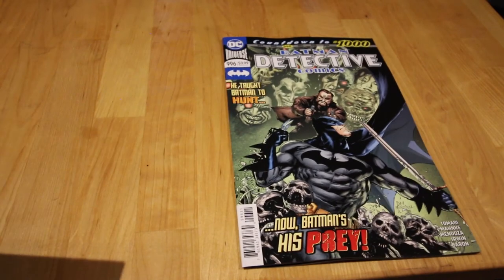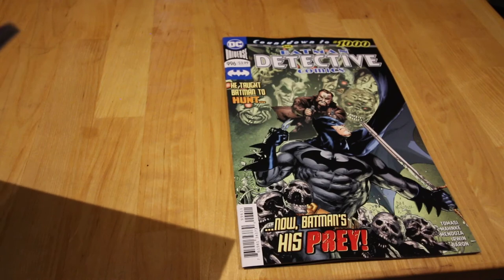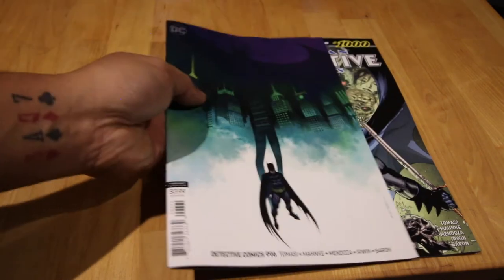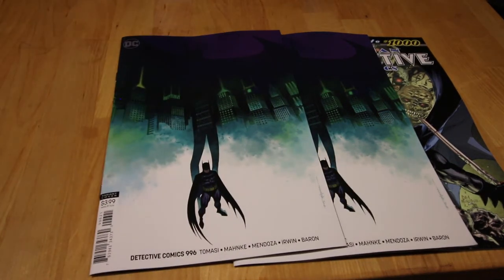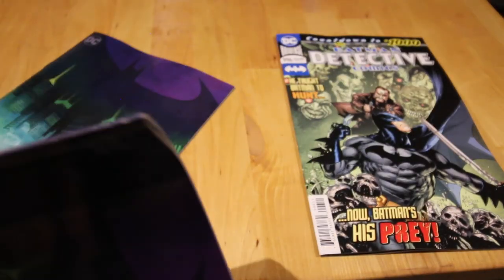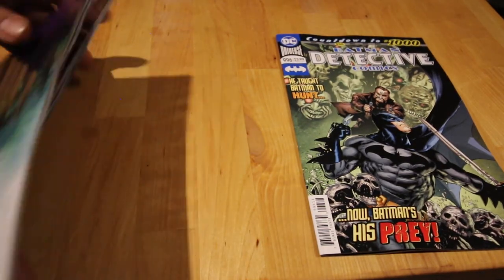Detective Comics #996 — Tomasi is sick. If you've read #995, that's a shocking story. I also picked up two variant covers. Look how clean those corners are — I can slap those ones. Yeah, amazing.